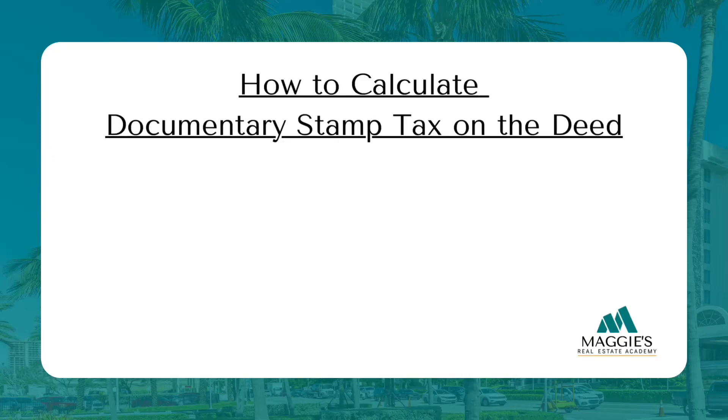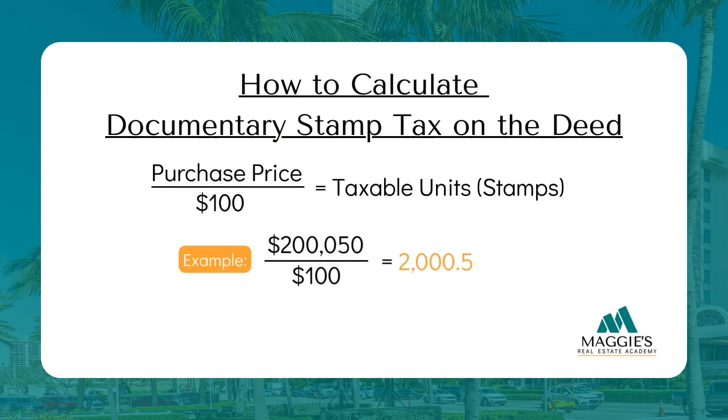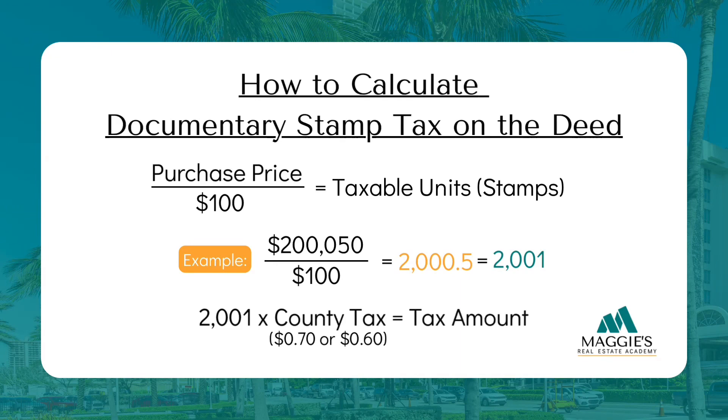To find the total amount a seller has to pay in documentary stamp tax on the deed, take the purchase price, divide it by $100, and that gives you the number of taxable units. If you divide the sales price by $100 and end up with a decimal — like $2,000.5 taxable units — round up to the next whole number, so it becomes $2,001. Think of these taxable units as literal stamps: since you can't rip a stamp in half, you add another one. That's what 'portion thereof' means. Then multiply by $0.70 or $0.60 to find the total tax due.